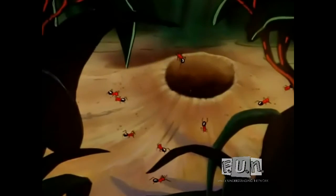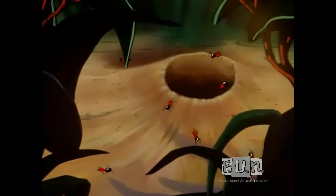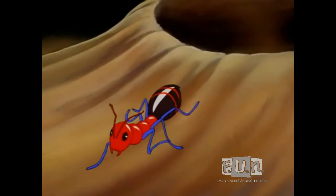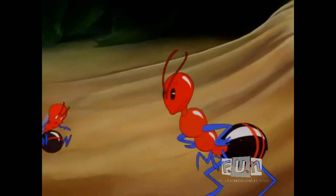Even the tiniest of insects, such as the ants, have a language all their own. Emerging from the opening comes a female of the species. If you listen very closely you can hear her calling to her young. Coming, Mother!